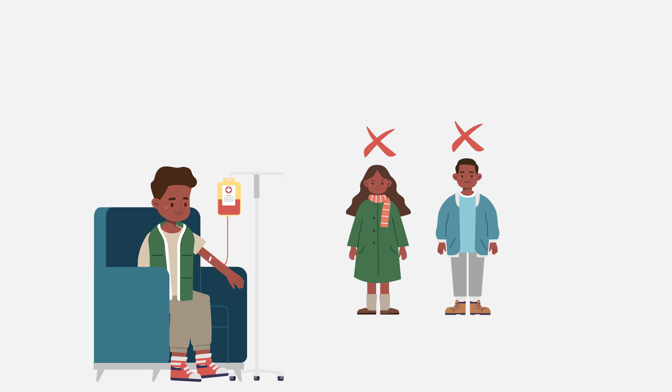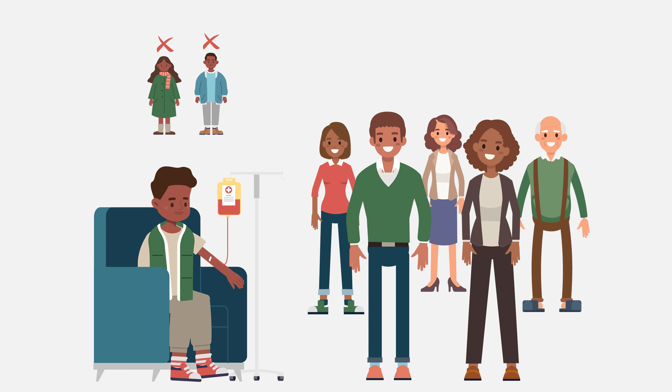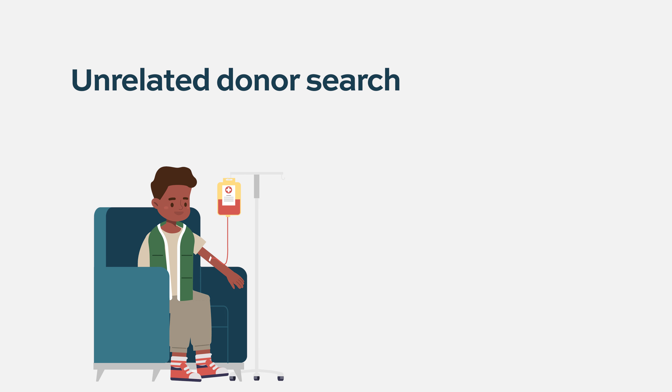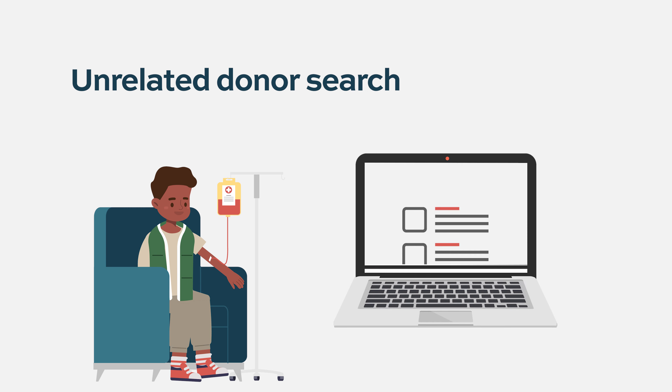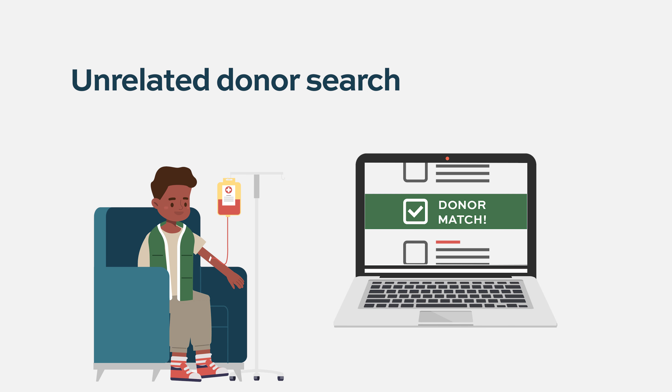At that point, typing will be done for parents and for other slightly more distant relatives if necessary, and then also what's called an unrelated donor search, where you look at registries of strangers who have offered to become donors for stem cell transplants. They'll look and see if any of those strangers are a match for the child. If they find a fully or almost fully matched donor, then that might be the donor they choose.